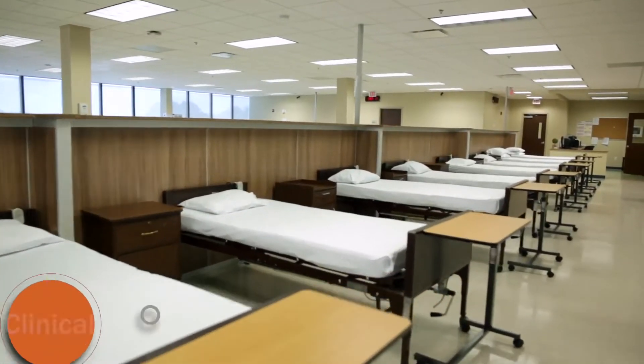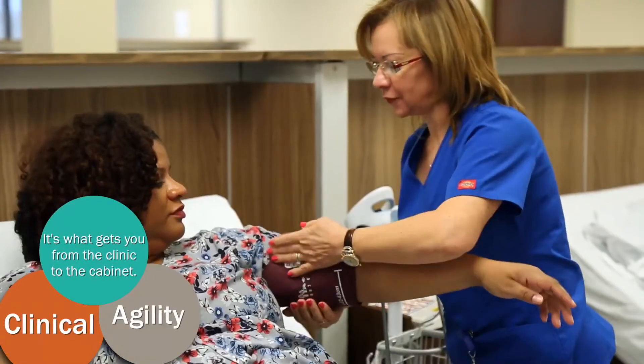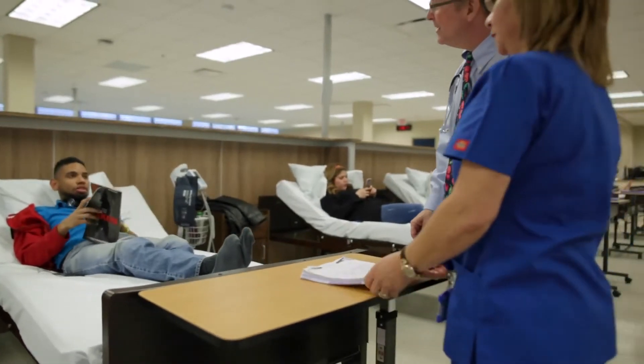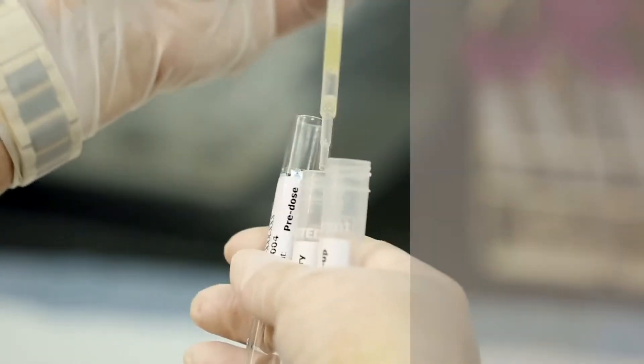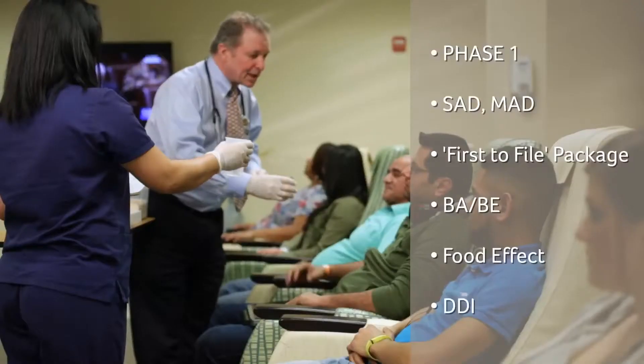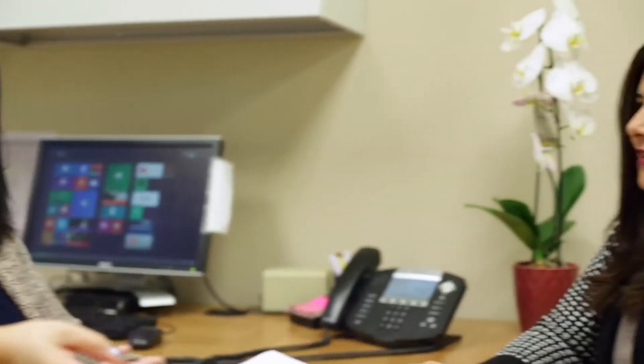With two decades of clinical trial experience, Frontage's early-stage clinical research team has set new standards for rapid study start-up and execution. Our broad expertise with diverse study types ensures optimized design and expedited study conduct. Our strong project management team is committed to completing projects on time and on budget.